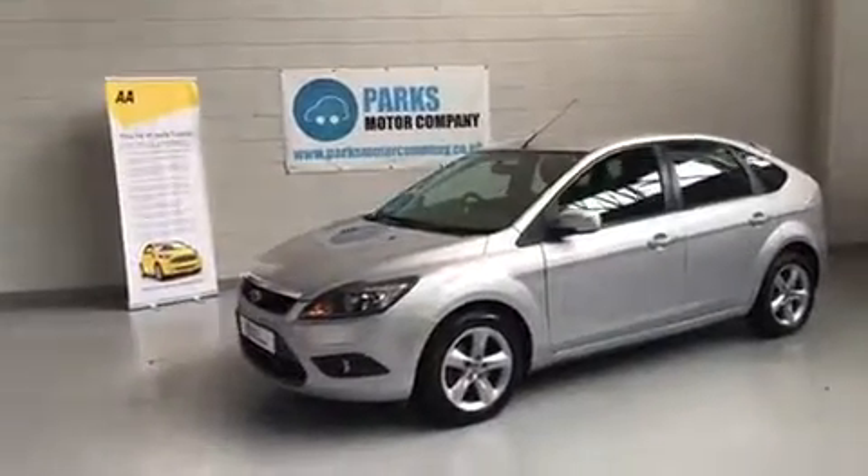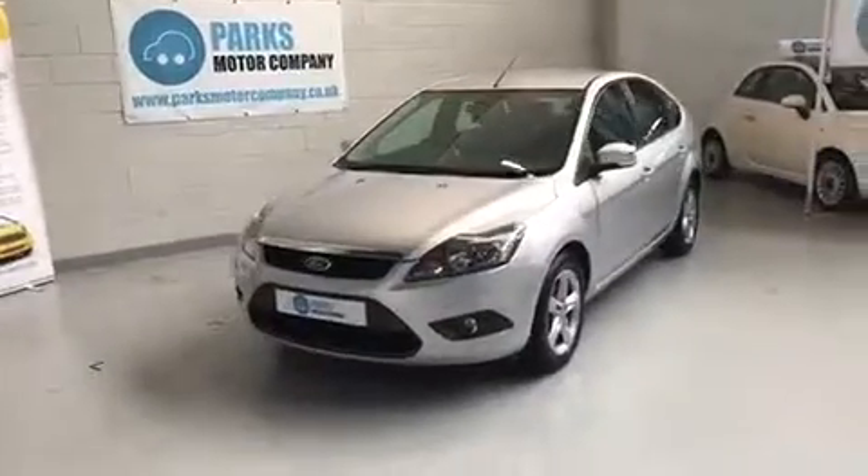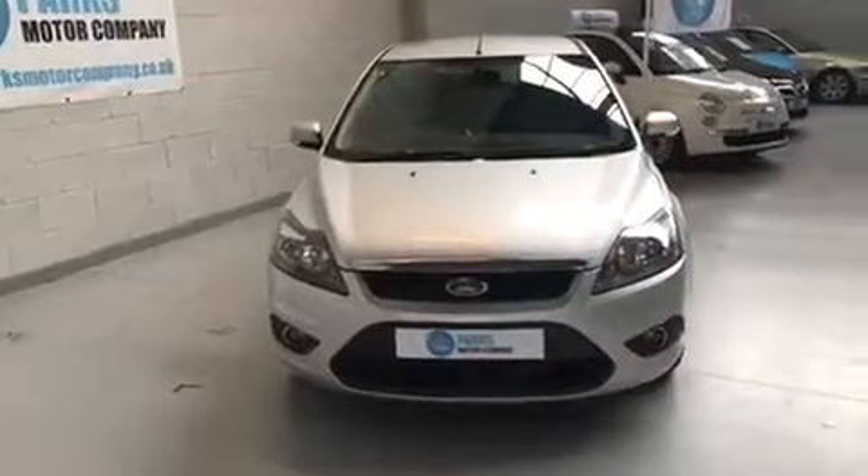Good afternoon folks, it's Adam here from Parkes Motor Company. Just going to take a moment to walk you around this Ford Focus 1.8 ZTEC 5-door. It comes with a three-month warranty, a full MOT and service history.